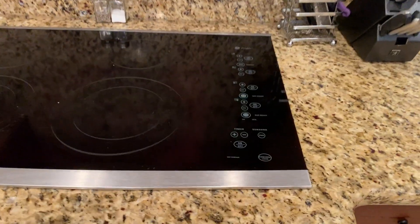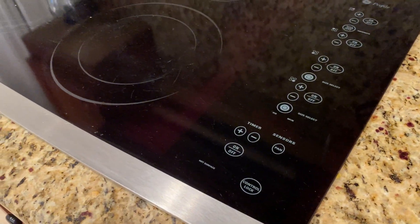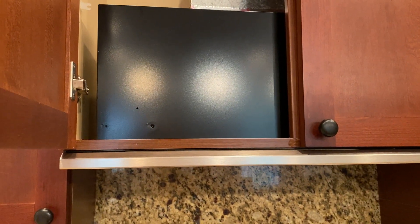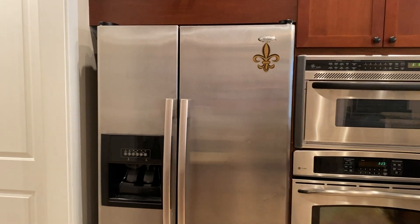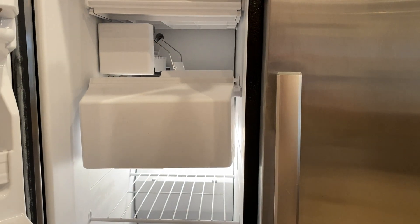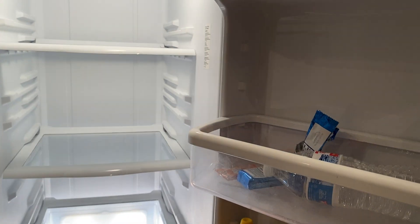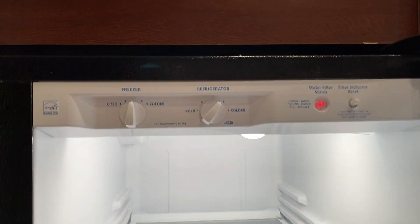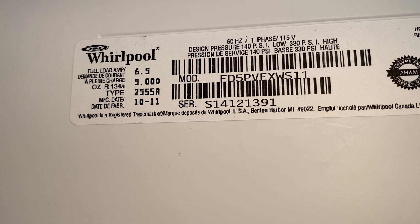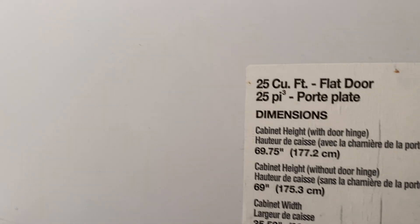This is the flat-top stove built in with four burners and a built-in exhaust underneath. Here is the refrigerator — it's a Whirlpool side-by-side. I'll open it up so you can see the ice maker inside. If you want, I can take a picture showing it's a 25 cubic foot model.